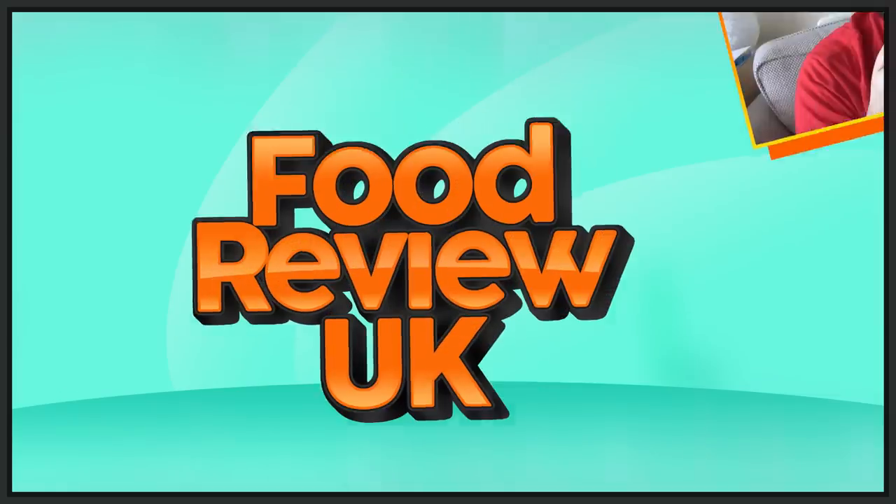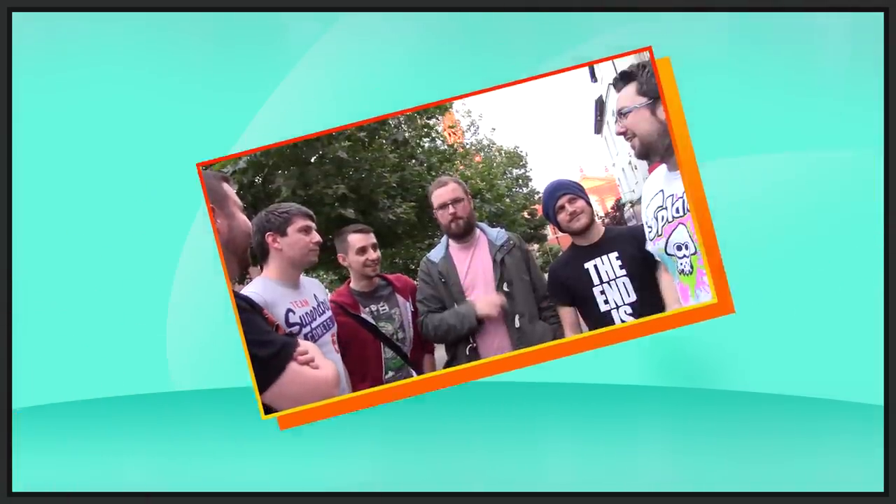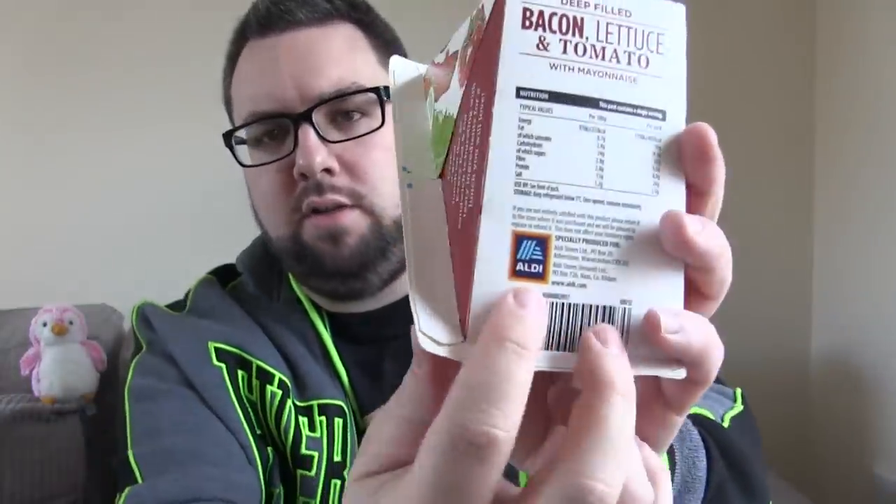We're finally reviewing a meal deal type sandwich thing. It is a sandwich, let's review it. Hello everyone, welcome to Food Review UK. My name is MJ and today we are reviewing the Aldi, as indicated by this logo on the packaging, eat and go deep filled bacon, lettuce and tomato sandwich.